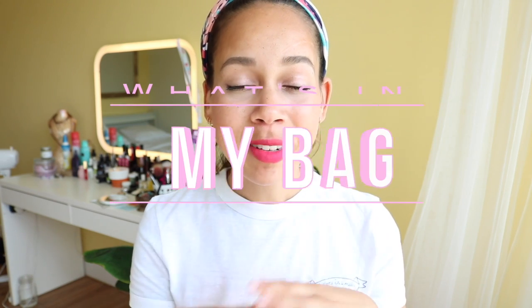Hello! Welcome back to my channel. So today I have a new video for you guys. It's going to be, as the title says, a what's in my bag video.